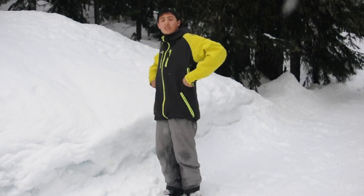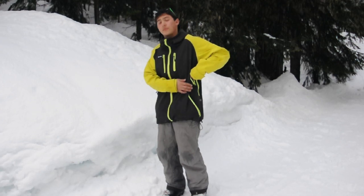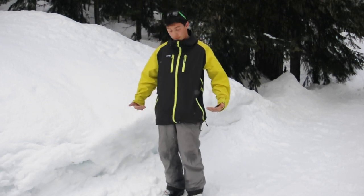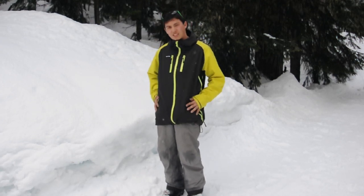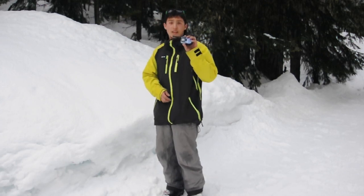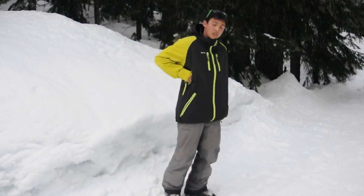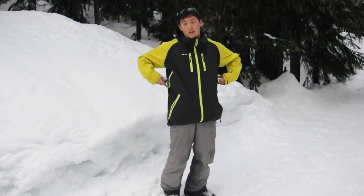Over here, I've got some more pockets that are good for hiking, especially when you've got a strap around your waist here, it sort of limits your use of these pockets. But I like to keep a radio in here for communicating with my athletes. And then over here, I can keep my cellphone or whatever else.